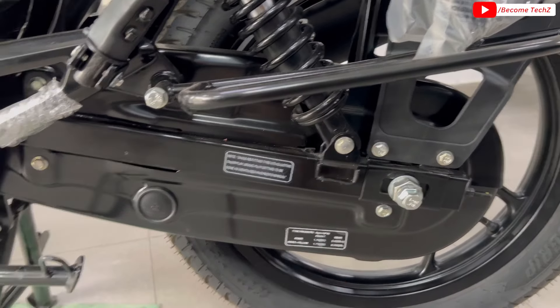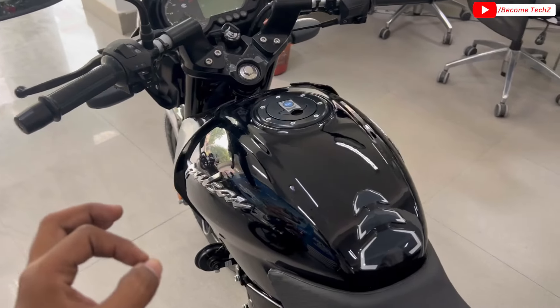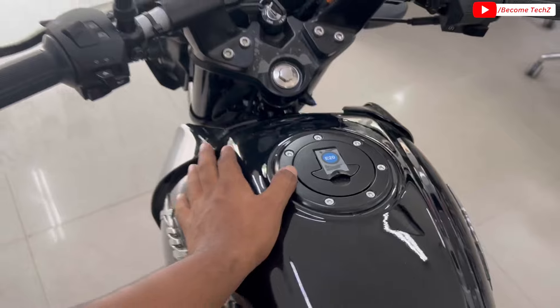Rear tyre profile की बात करें — यहाँ आपको 11.5 लीटर का tank मिल रहा है, tank pad मिल जा रहा है। Pulsar की 3D branding मिलेगी।